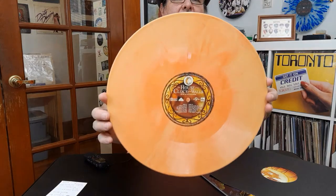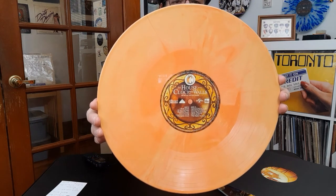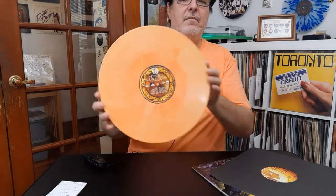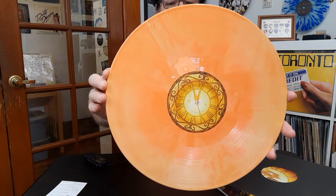Let's get the second vinyl record out and take a look at it. So this one is a different color — it's like a reddish orangish. Let's take a look at the A side first. That is what the first side looks like. And turning it around, that is what the other side looks like.